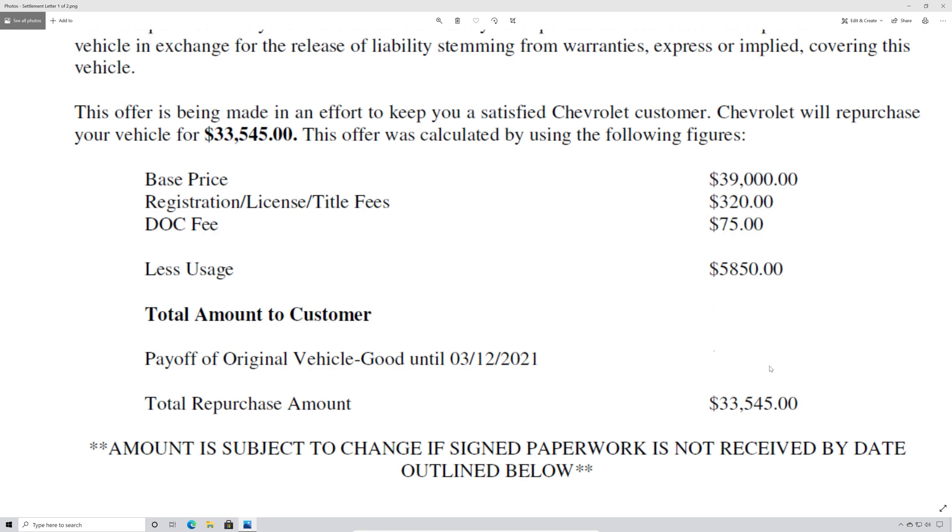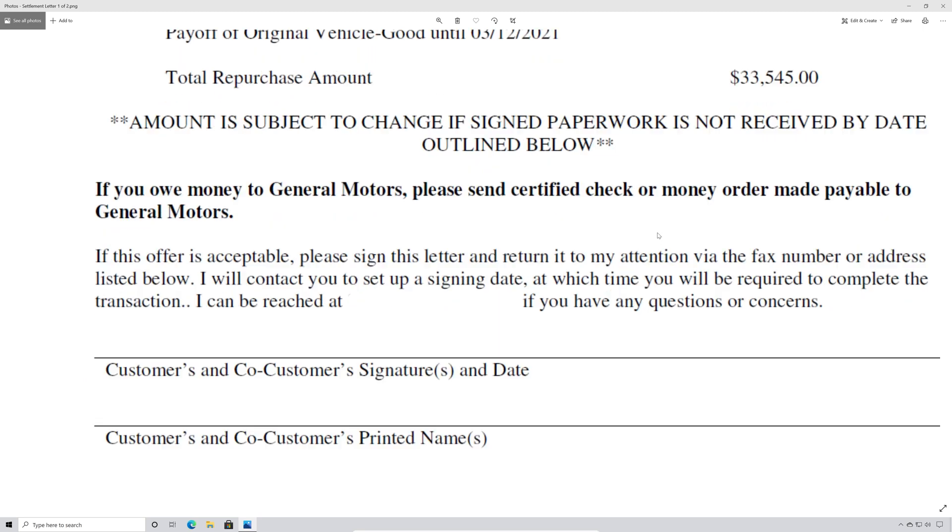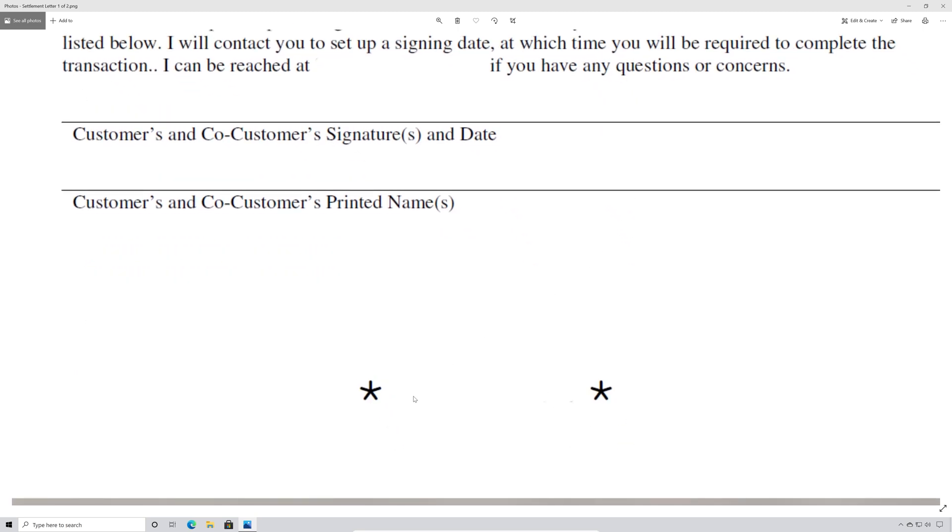Depending on your state, you may also be entitled to any sales tax paid and any interest paid on a vehicle loan. In my case, I wasn't entitled to either of those things. The letter gives you instructions on what to do — you have to sign it — and at the bottom is your repurchase case number, which I've removed.